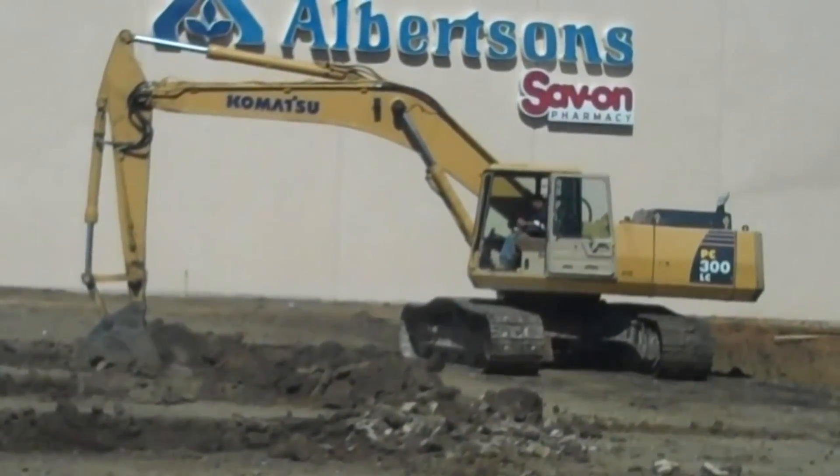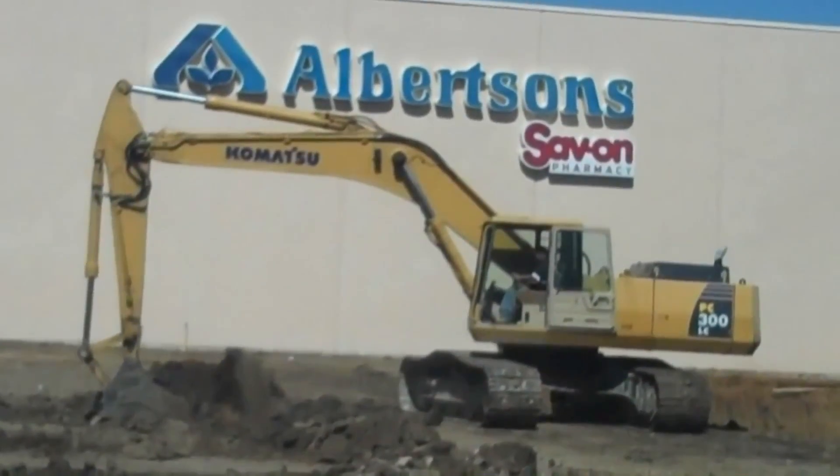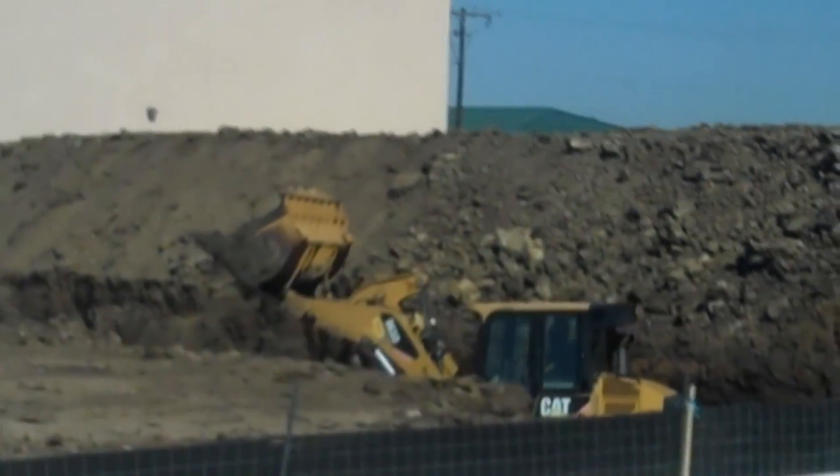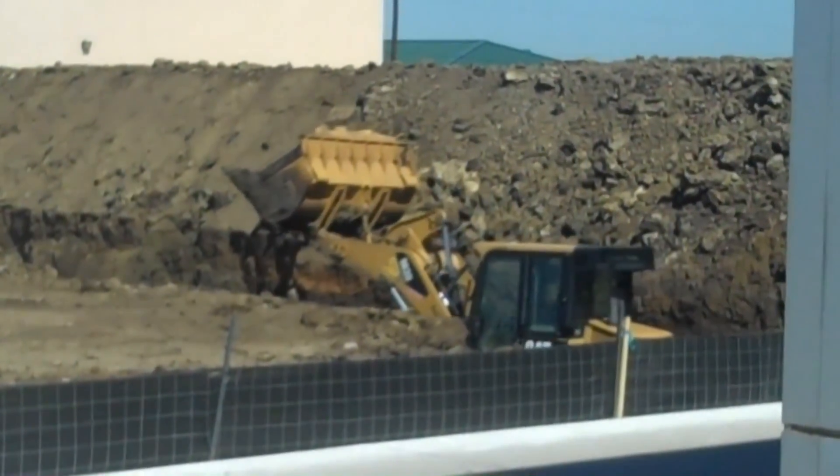This is a Komatsu PC. You can see right there a Caterpillar 963D working down in there, digging a big trench.